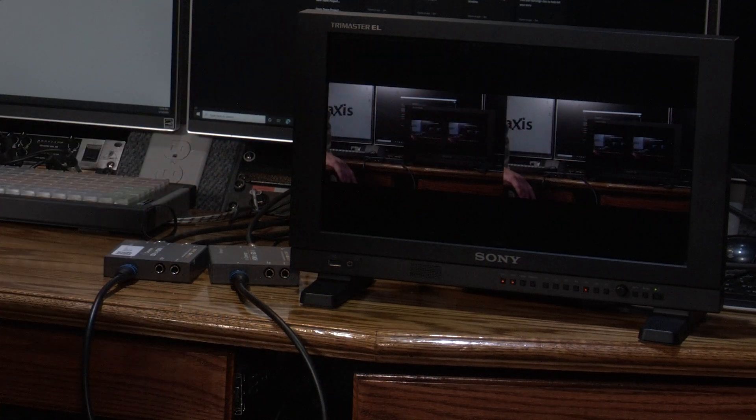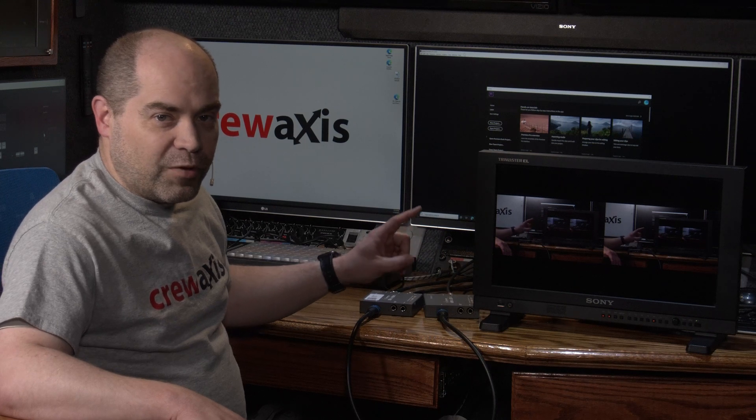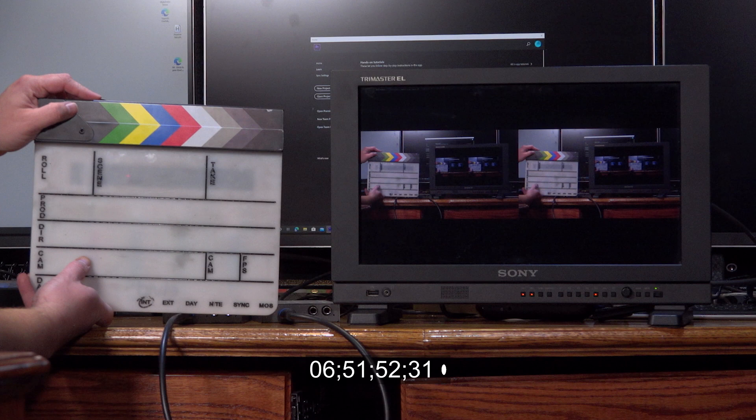With the naked eye it doesn't really look like there's any difference, but we're going to take this to the next level and test it more thoroughly. I'm going to use a clapboard — a slate — and shoot footage at 120 frames per second to see exactly whether the signal going through HDMI is delayed any more than the one on SDI.